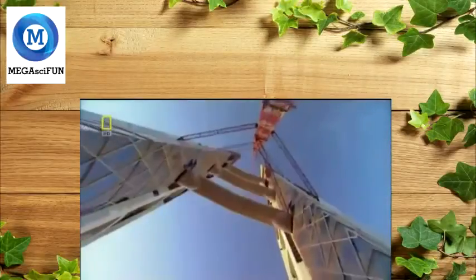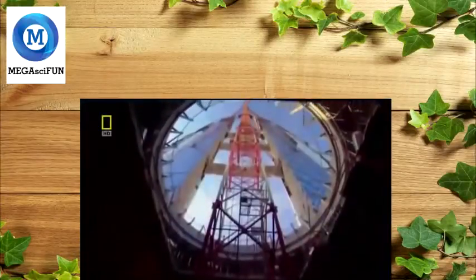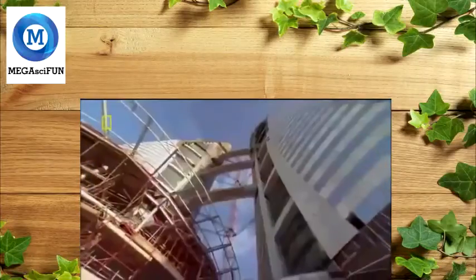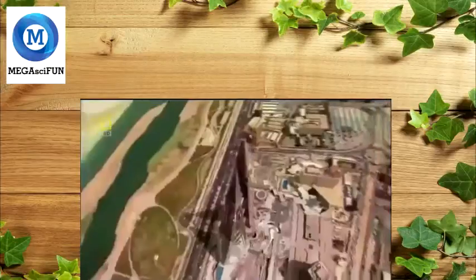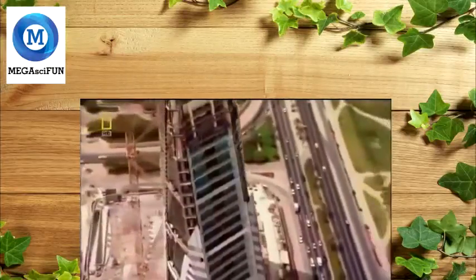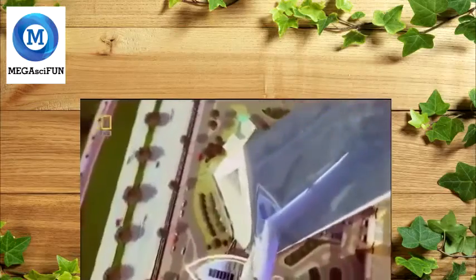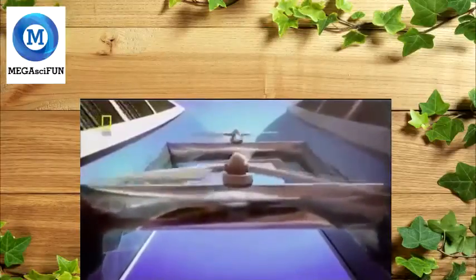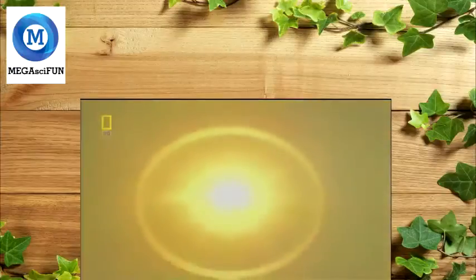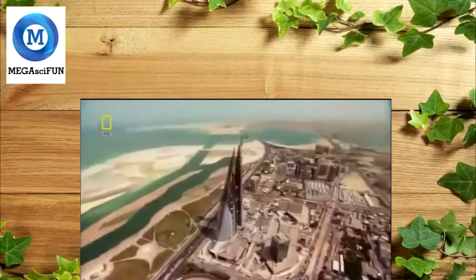An architect with a daring vision — a vision he will have to fight for. The Bahrain World Trade Center rises on the shores of the Persian Gulf. What makes this building unique is not its height or beauty, but its green technology. It will be the first skyscraper in the world to be powered, in part, by its own wind energy. In theory, it's a brilliant idea, but nothing like this has ever been attempted. With the Earth's temperature on the rise and the need for clean energy greater than ever before, the stakes for the Bahrain World Trade Center couldn't be higher.